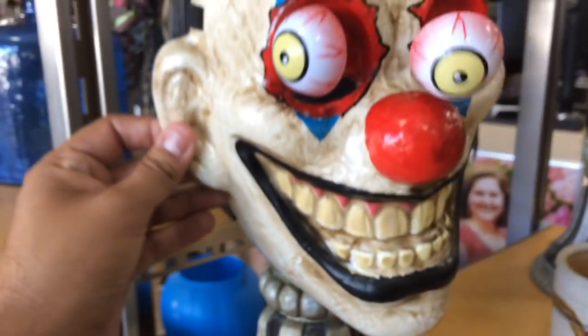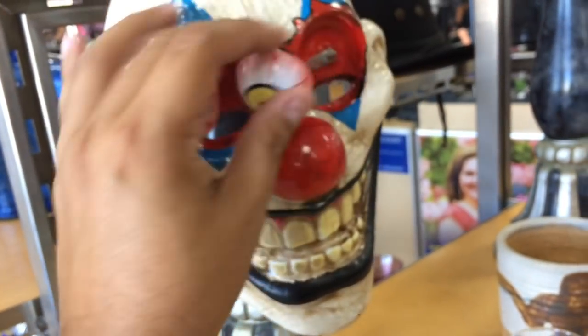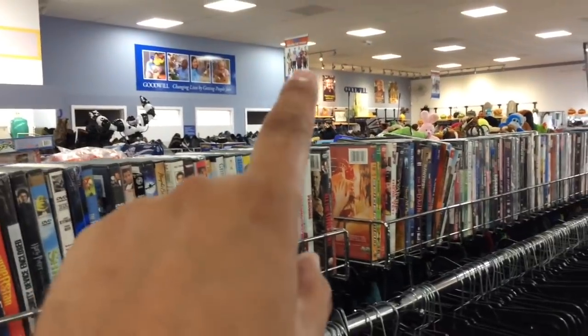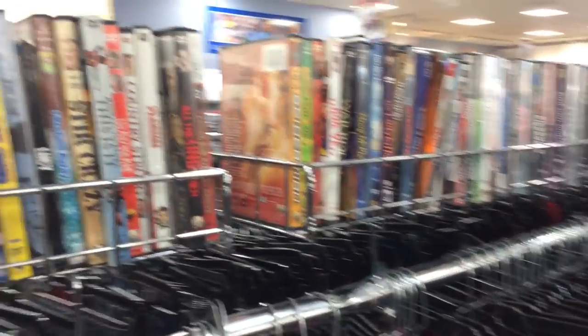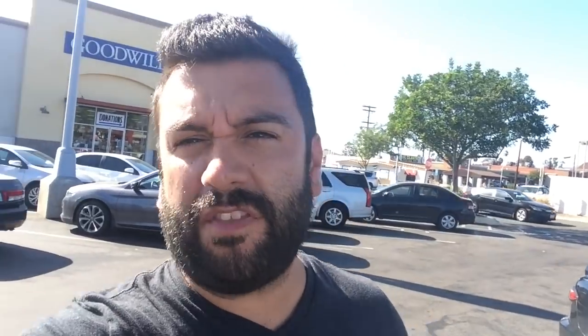Here we are inside — these weird tripped out masks, the eyes and stuff, that's kind of cool. Sparkly pumpkins. The movies are over there, let me go see. I looked over there and over here — the movies are over here. I don't see any tapes though, there's DVDs, which is still fine. I don't see any out-of-print ones. Nothing — they're all kind of just basic, kind of whatever.